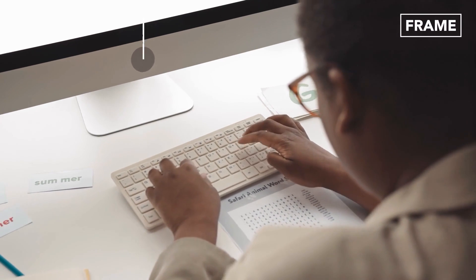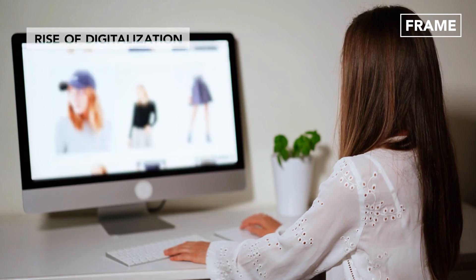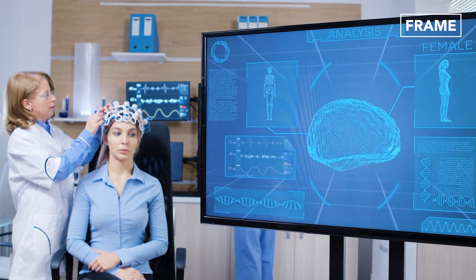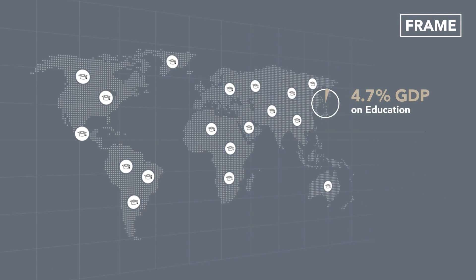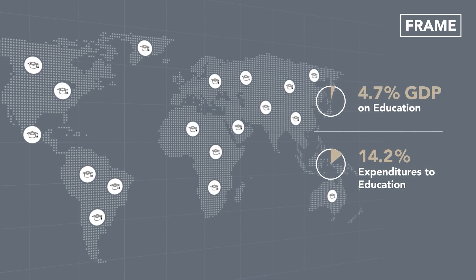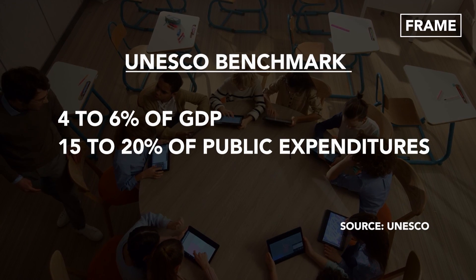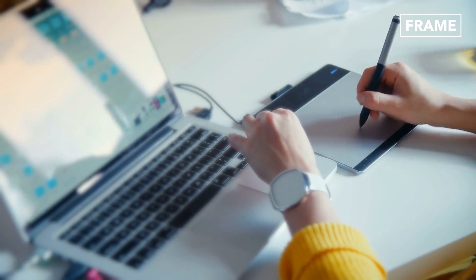In recent decades, however, the world has witnessed a massive drive towards digitalization in the education systems of most nations, with an exponential increase in the use of the internet, mobile devices, software applications, and many other types of digital technology for learning. Globally, countries are currently spending about 4.7% of their GDP on education, and also allocating up to 14.2% of public expenditures to education. As governments all over the world strive to meet up with UNESCO's benchmark, spelled out in the Education 2030 Framework for Action, it is obvious that digitalization is ushering in more advanced methods of writing, sketching, and drawing.